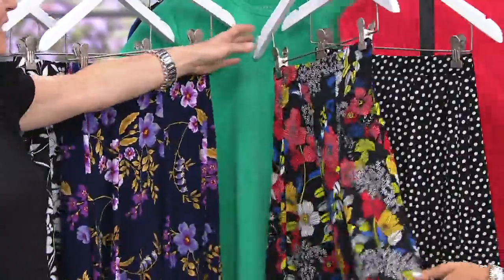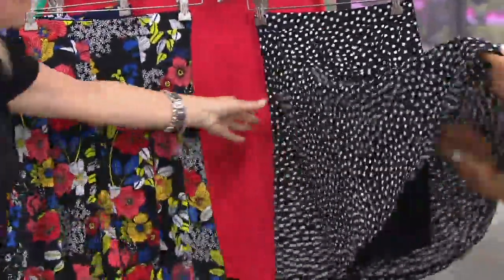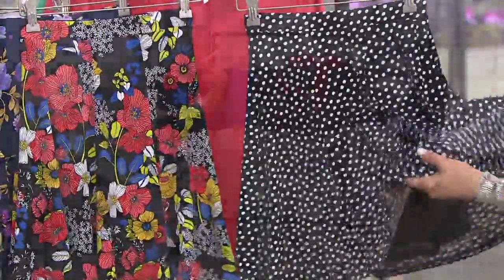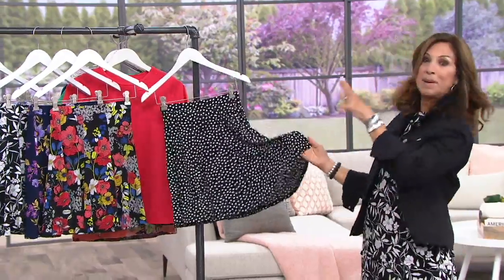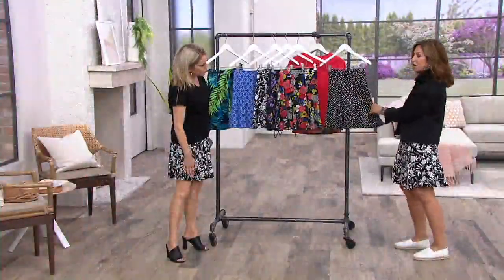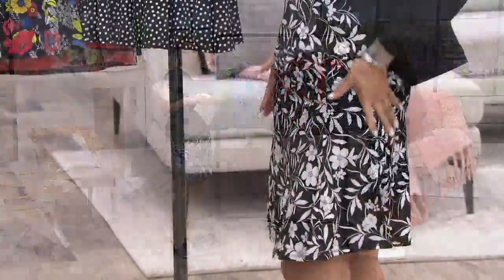We love our black and white dot. The dot is so much fun, and dots are here to stay — they'll never go out of style. You will live in this. You put it with a pink top, with a chartreuse top, with turquoise. Pretty much anything. And the seaming detail — there are eight panels put in fit and flare.